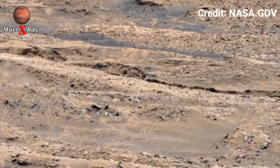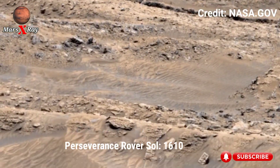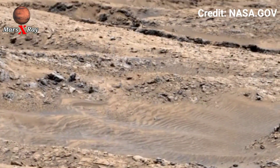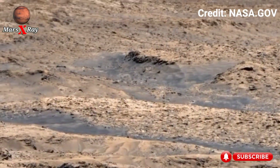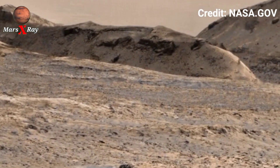Hi guys, welcome back to our YouTube channel Mars X-ray. NASA's Mars Perseverance Rover — it's Sol 1610. Something extraordinary has just been revealed on Mars. NASA's Rover uncovers a view never seen before.